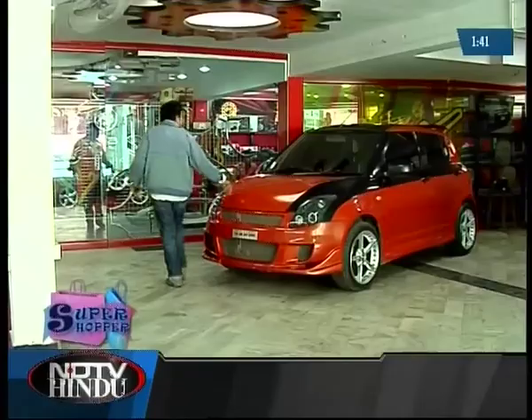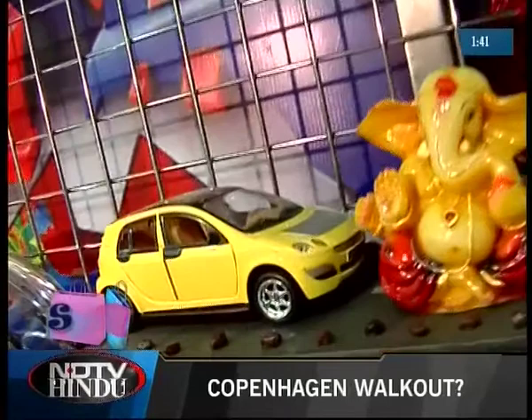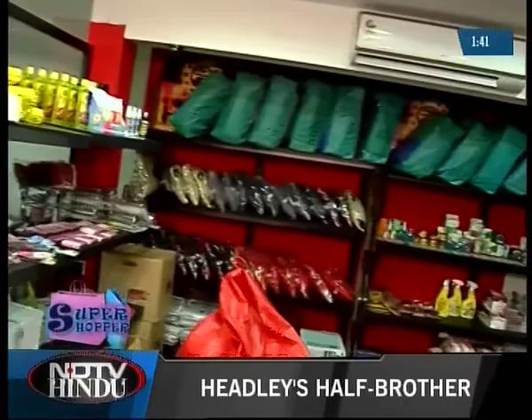The place looks damn cool and funky with the use of vibrant colours and graffiti on the wall. Pit Stop launched three months back — me and my friend Kunal have been childhood friends for ages.